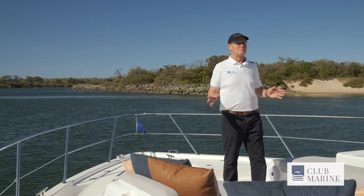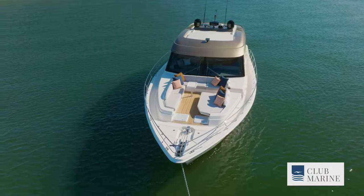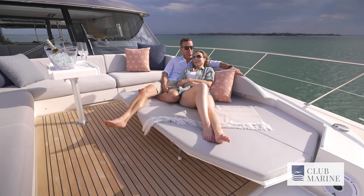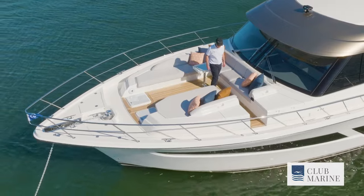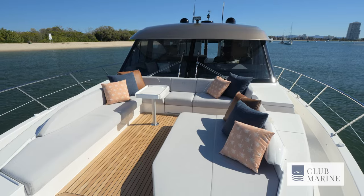The only thing missing from this flybridge area is a nice margarita or perhaps a lime and soda — otherwise it is perfect for entertaining. Huge wrap-around lounges and a settee that converts into a daybed. A similar arrangement is seen on the 645, but it works really well here. You have great access through the boat and you're never stepping on cushions. Cover it with a Euro awning and you'll be spending lots of time out here.